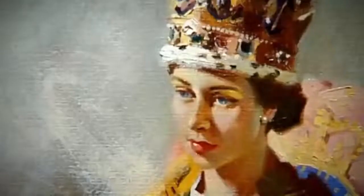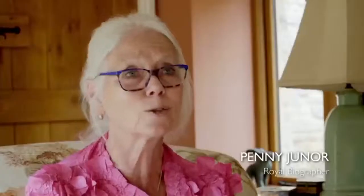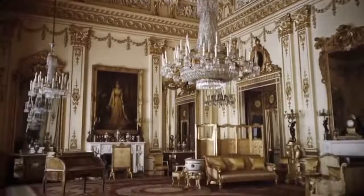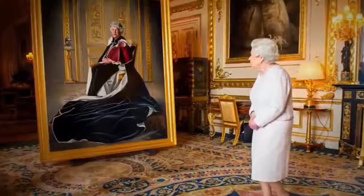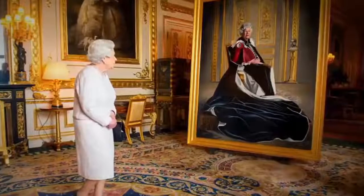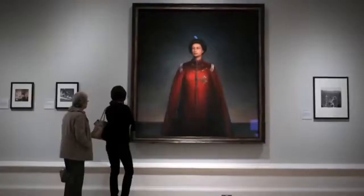The Queen has a room in Buckingham Palace — the yellow drawing room — specifically set up for artists. I suspect she takes the view that sitting for a portrait painter is an occupational hazard. Many of these portraits are displayed across the royal palaces for all to admire, but sometimes an artist delivers the unexpected.